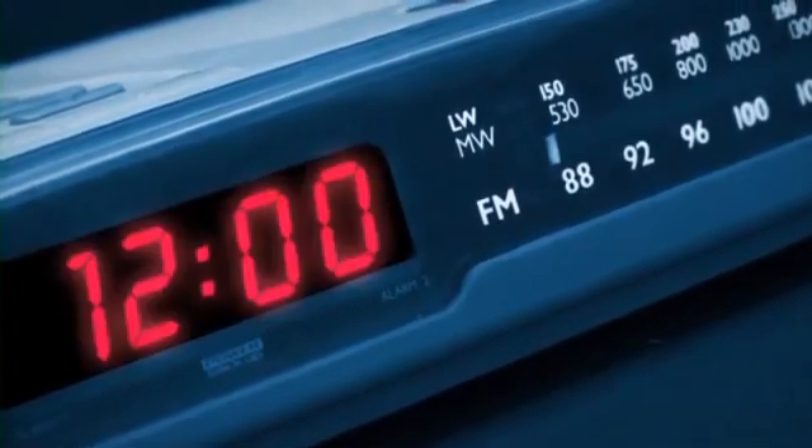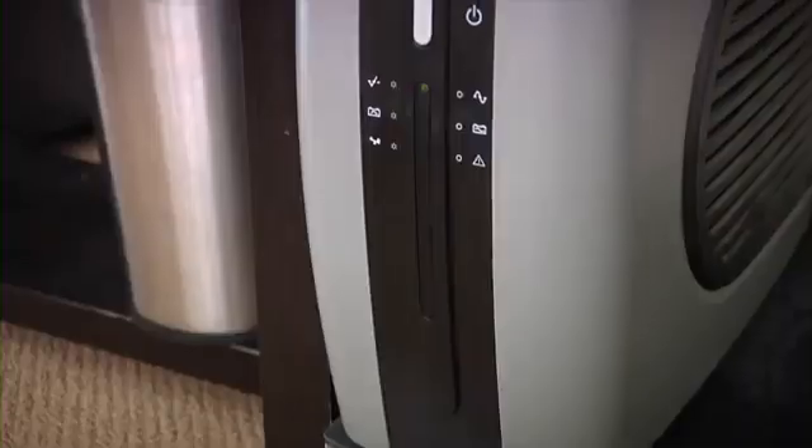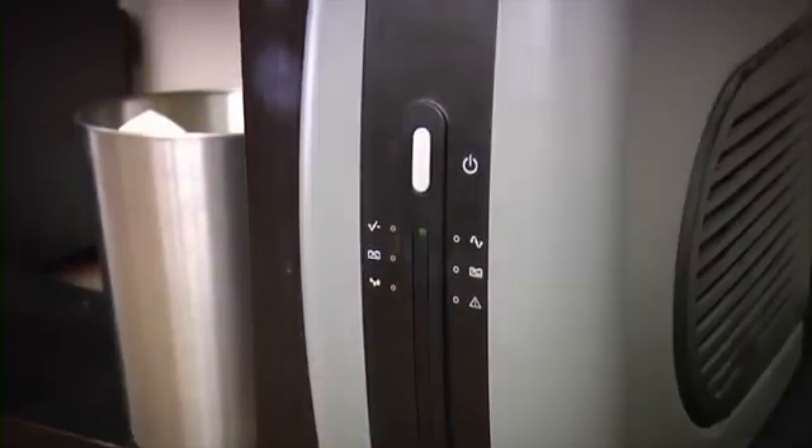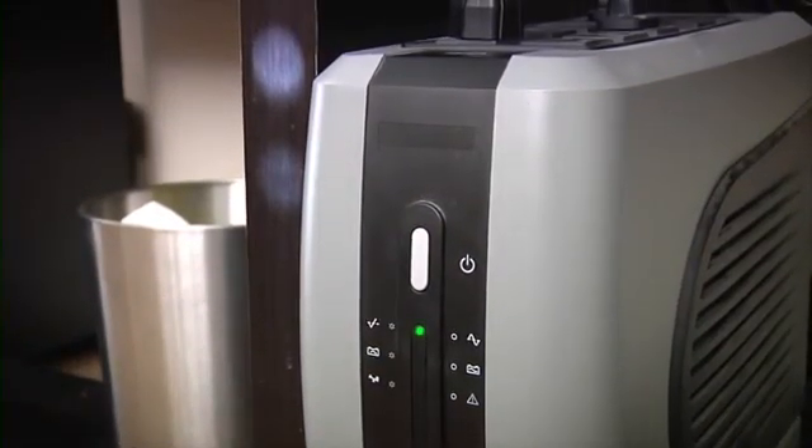In most cases, the entire process will take approximately 10 minutes. If you have critical equipment that requires constant power, please ensure your backup power is working properly.